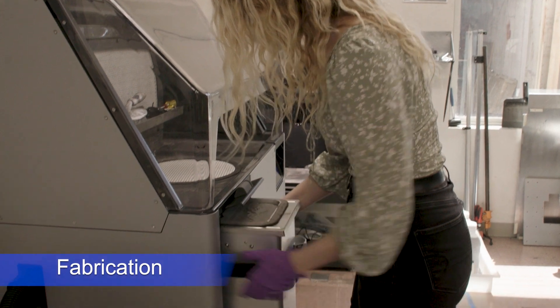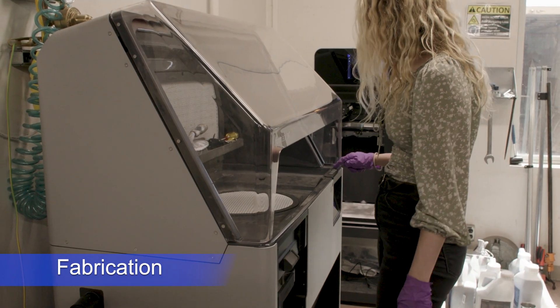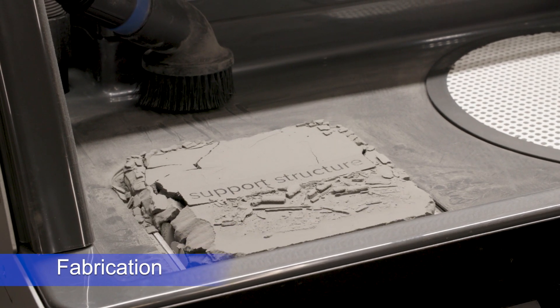Over the last decade, the lab has deployed its multidisciplinary teams of engineers, chemists, and physicists to advance additive manufacturing techniques like SLS to produce complex structures for a variety of applications.